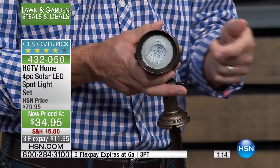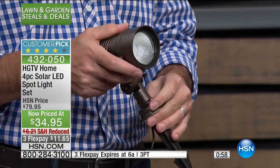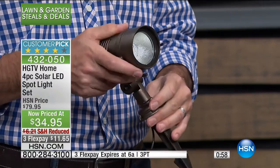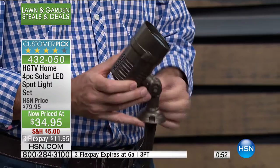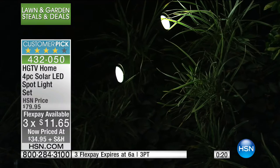Check the reviews on hsn.com — everyone says the same thing: I can't believe these are solar-powered and so bright. Once you find the right spot, they do all the work. Whether you go on vacation or work overnight like me, they come on automatically — your pathway is always lit and looking nice. When you drive around the neighborhood and see homes you ooh and aah at, they've usually had professional lighting done. You can have that custom lighting for $11.65 — 55% off, and the flex pay ends this hour.